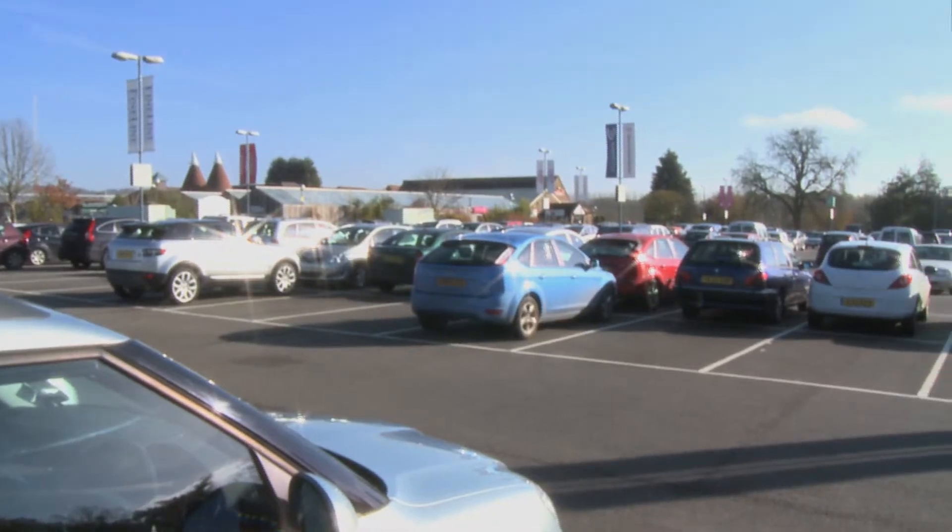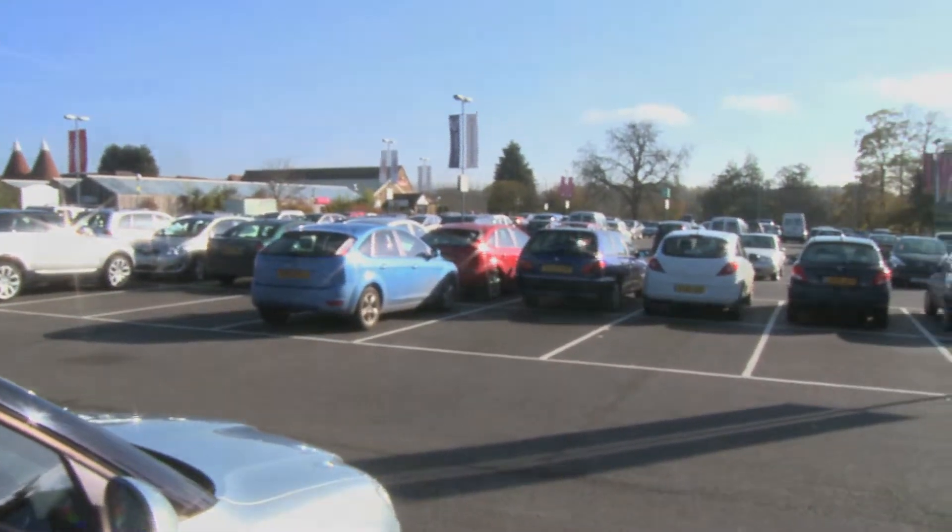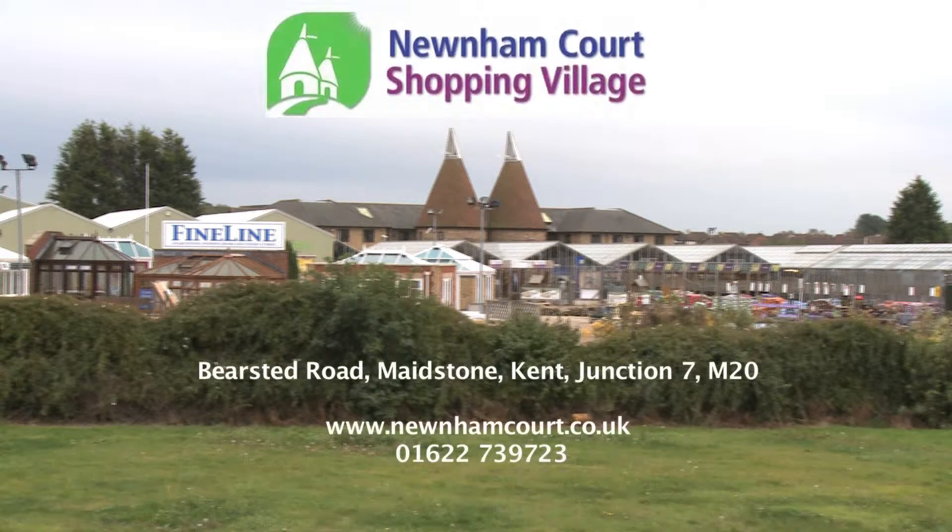We have a large car park for all the many and varied Newnham Court attractions. We're easy to find, just off Junction 7 of the M20 Maidstone.